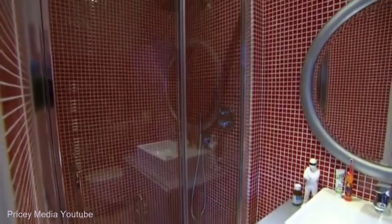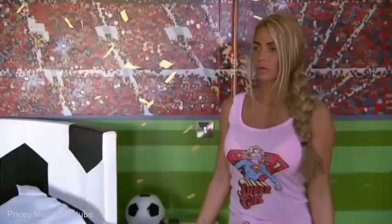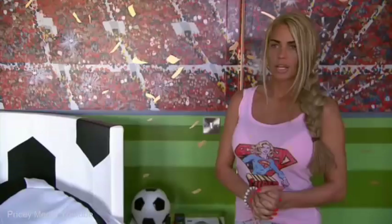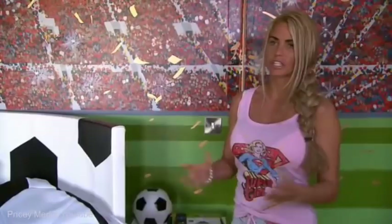While Katie's happy to show off their bedrooms, she's keen to keep Junior and Princess out of the public eye. I'm trying to keep them as private as I can. That's why you don't see Junior and Princess on my show — because they will be aware. Whereas Harvey, he's not aware, and he's completely different. I've asked teachers about him about filming. I did a documentary and he's just completely different. But anyway, this is Junior's room.